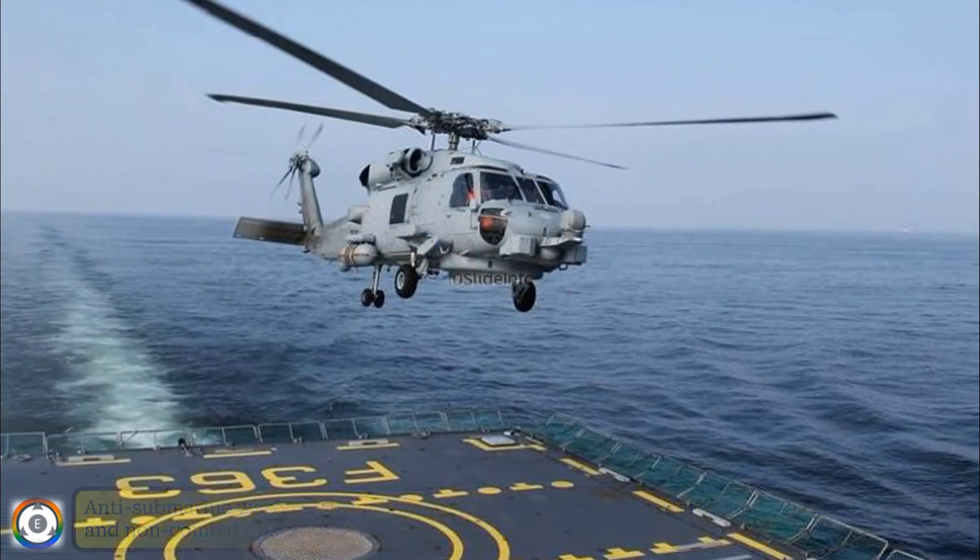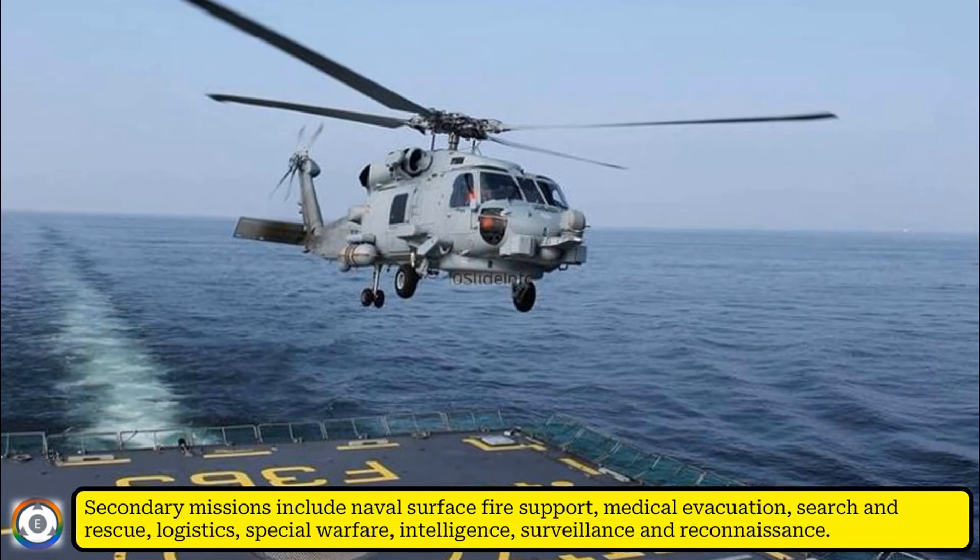In addition to this, secondary missions include naval surface fire support, medical evacuation, search and rescue, logistics, special warfare, intelligence, surveillance, and reconnaissance roles.